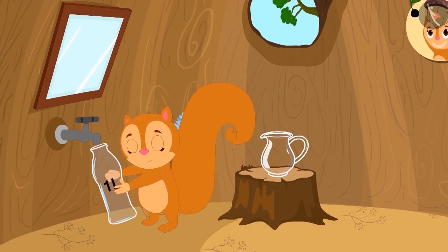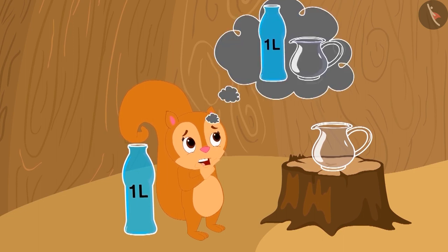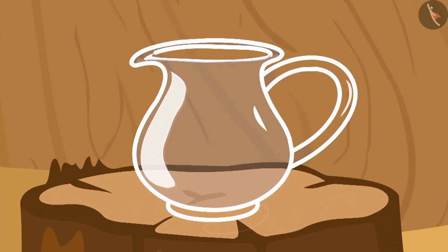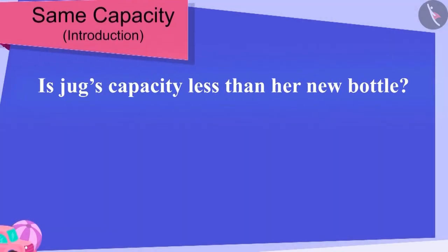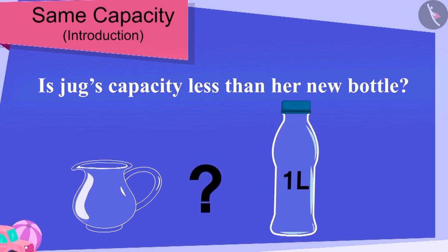Upon going home, Chanda immediately filled her bottle with water. Now Chanda is thinking that earlier she used to fill water in this jar, but the bottle that Baban has given looks much longer than her jug. Is the capacity of her jug less than the capacity of her new bottle?